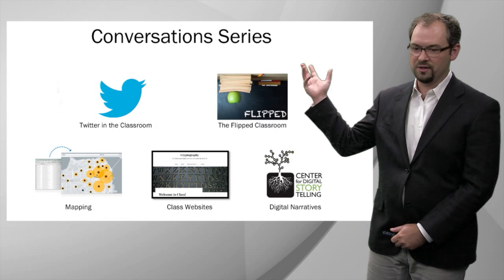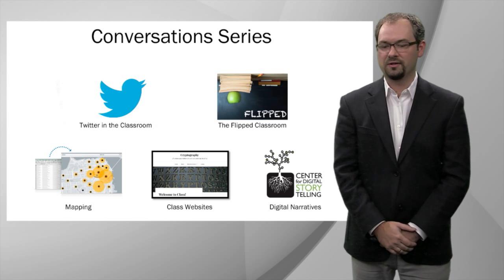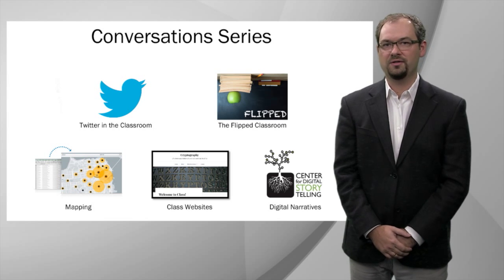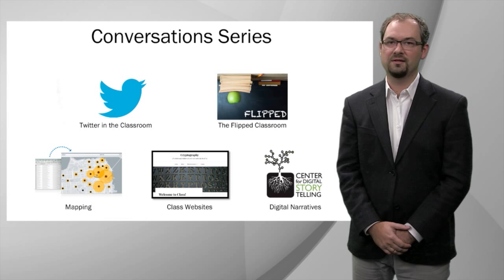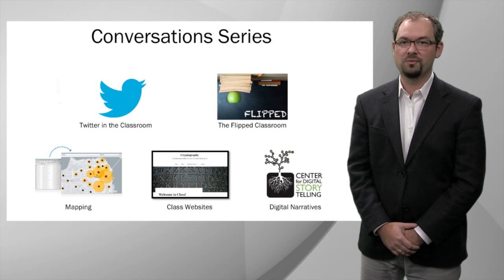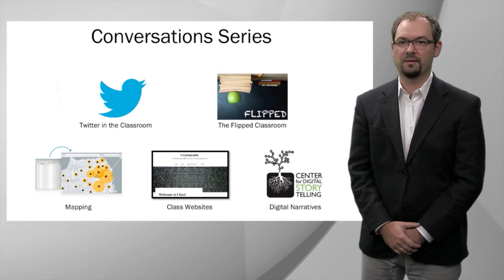Here you see some examples of things we've done so far: Twitter in the classroom, the flipped classroom, and some coming up — digital narratives, class websites, mapping, and so forth. These are not meant to be instructional workshops, but conversations by graduate students and faculty for faculty and graduate students, where we share our successes and often our failures with each other and explore together what is possible. If there is a particular tool or technique you'd like to see addressed, please let us know — but even better, if you use novel digital tools, please volunteer to share them.